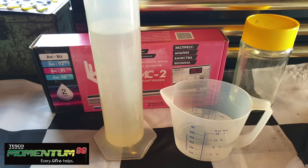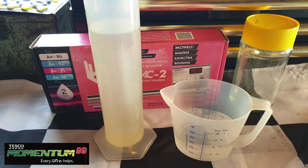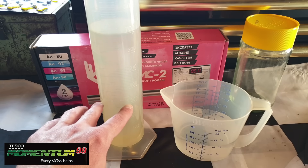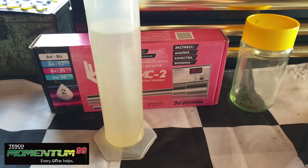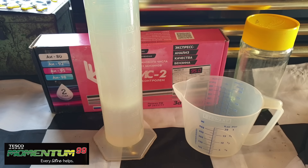Now back to the Tesco Momentum. If you've seen this test before on the channel, you'll know the method, but in short I'm basically pouring 300 millilitres of water through 700 millilitres of the Tesco Momentum to measure the ethanol content, if any. Obviously if there isn't any, the water line will remain at 300.